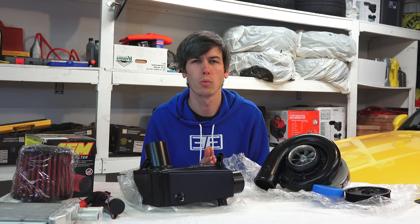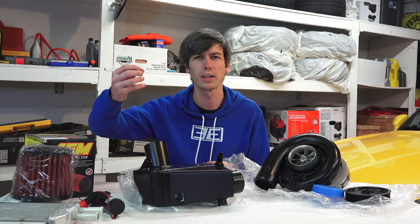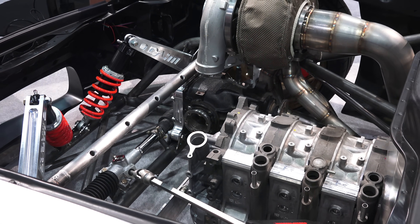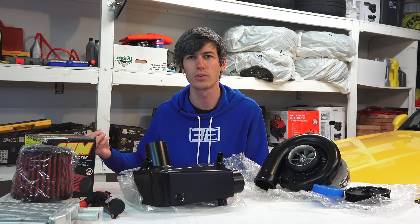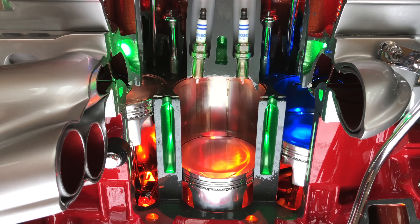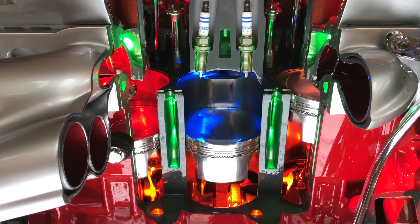What are the advantages of going the turbo route? There are a lot of advantages from an efficiency standpoint, because you're taking exhaust gas that would otherwise be wasted and turning it into something useful — allowing you to pull in more air by taking advantage of that wasted exhaust energy. A supercharger can't do anything useful with those exhaust gases once they're leaving the engine.